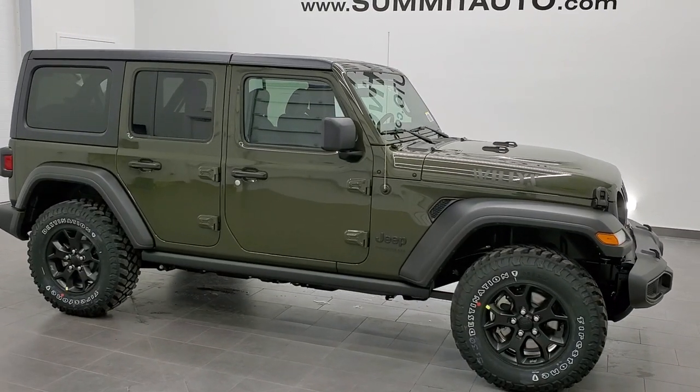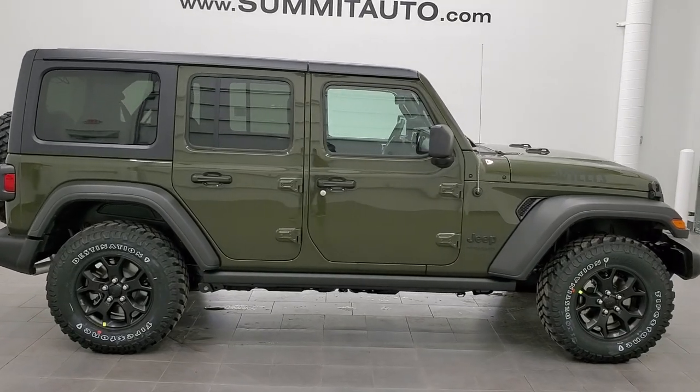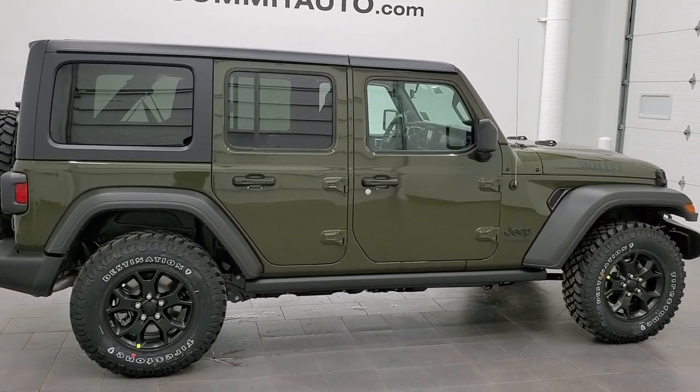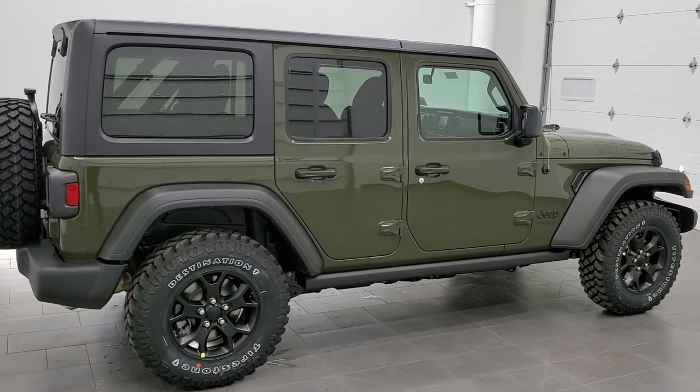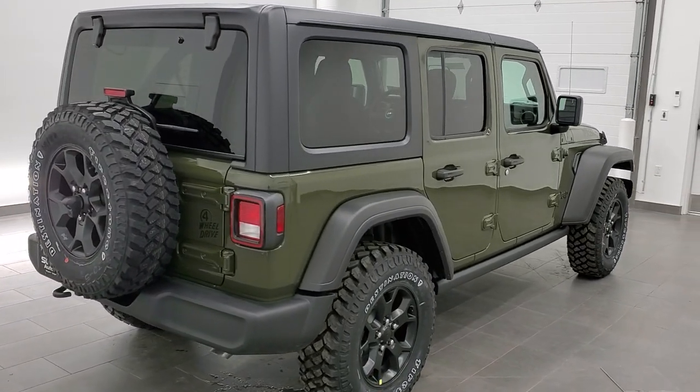Hey, this is Brett with Summit Auto in Fond du Lac, Wisconsin, your new and used Jeep and Jeep Wrangler headquarters. And today, I'm excited to show you our very first 2021 Jeep Wrangler Sport with the Willys Edition on it.